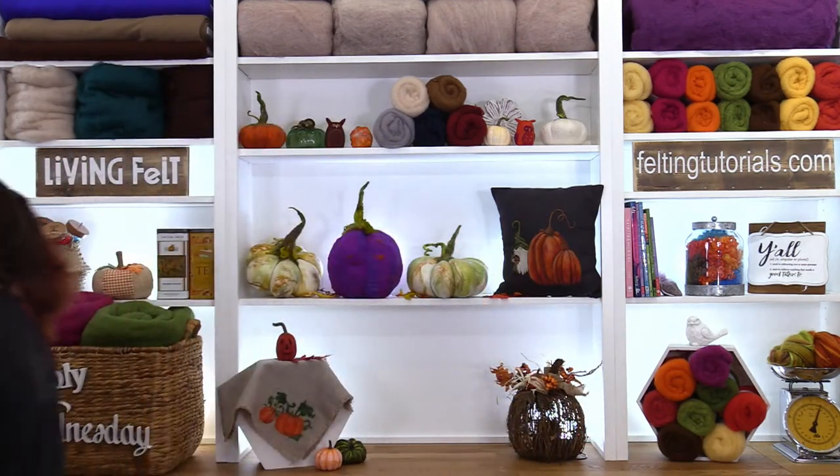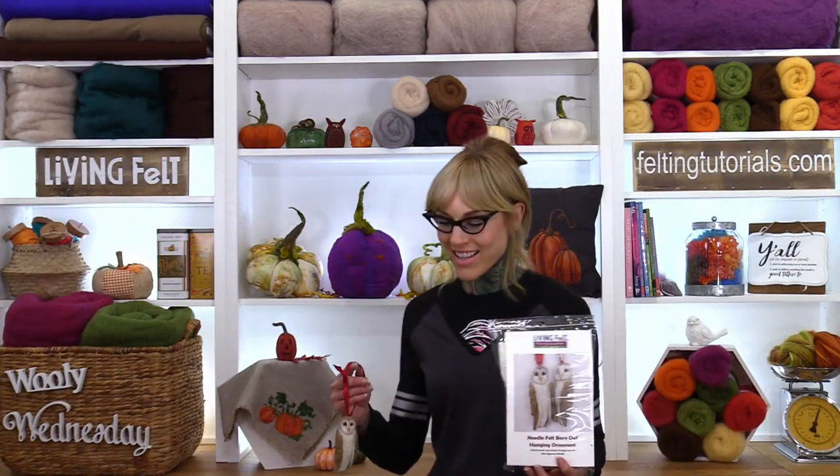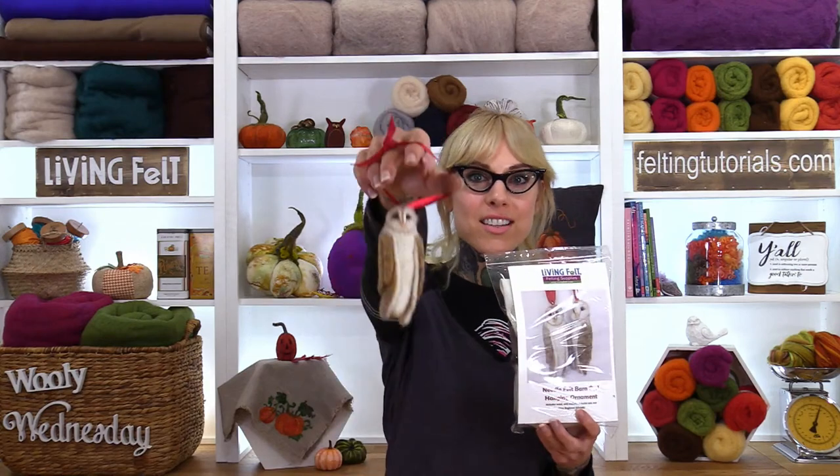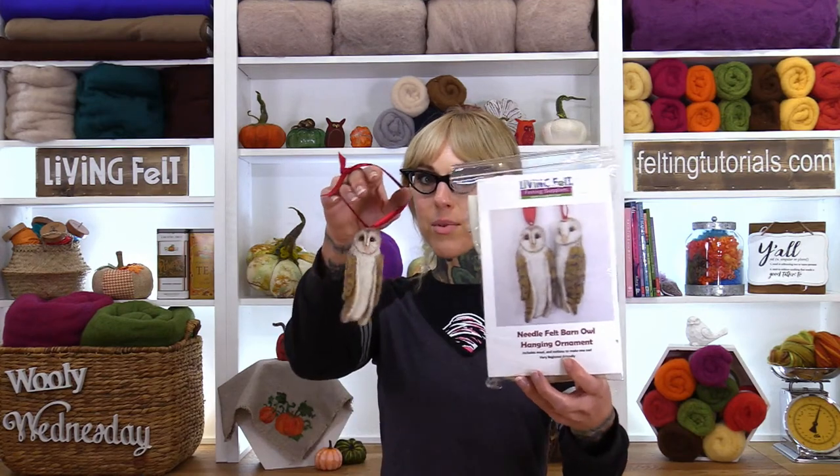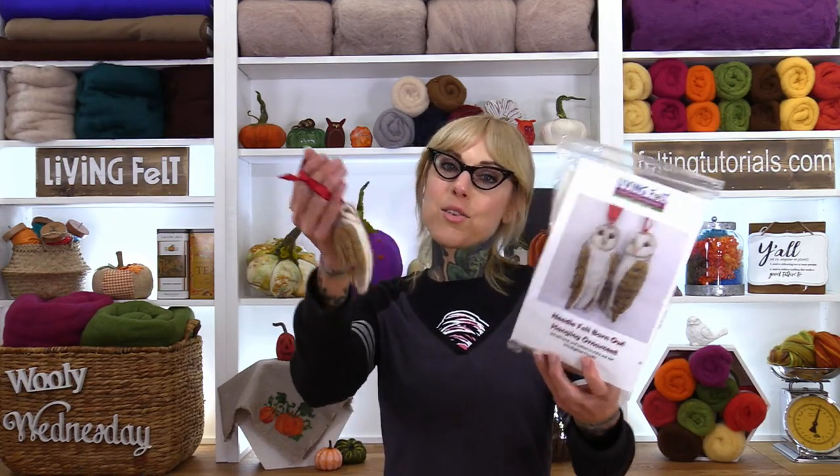Next up is Fairy Angela. Who's looking for a farm holiday ornament project? If that's you, we've got you covered with our barn owl ornament. Look at this little guy — it comes in a kit with everything you need except for needles and foam. This is available on the website now.